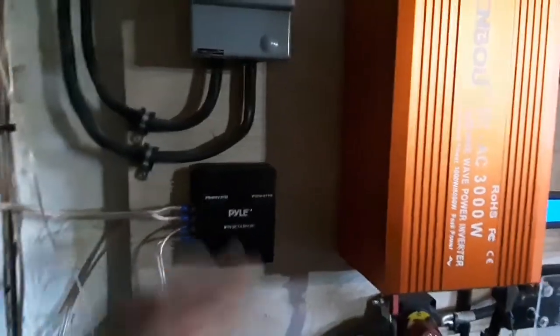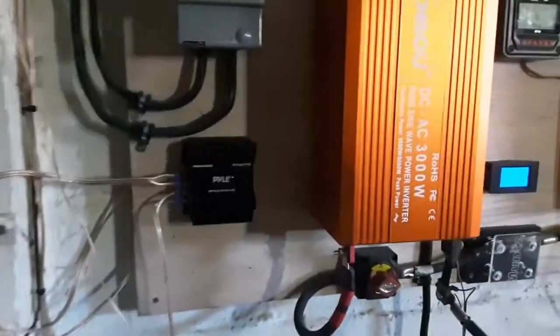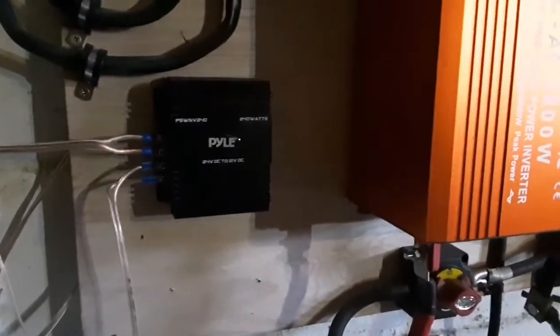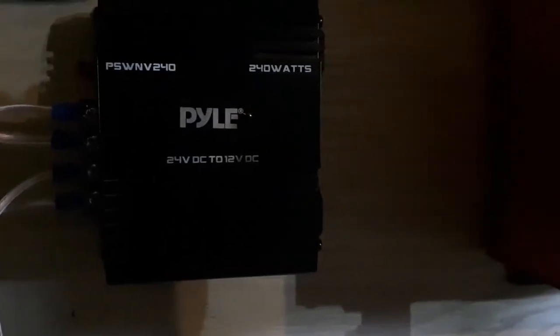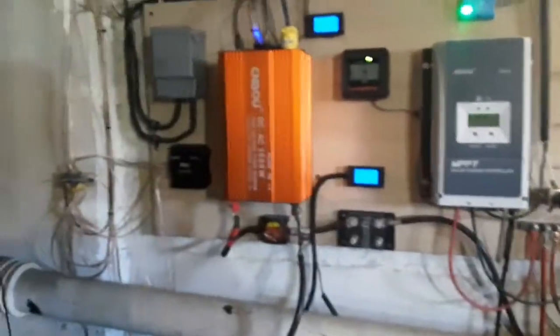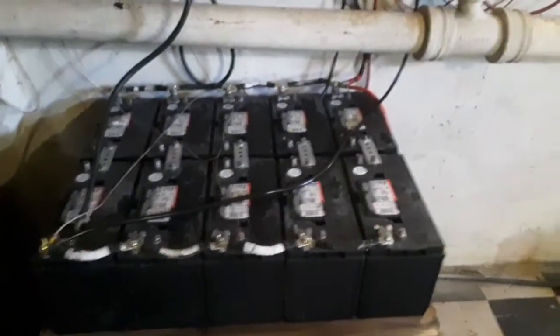For my 12 volt loads I've got a 12 volt ceiling fan, battery chargers, and some 12 volt lights in the house. This is just a step-down converter — 24 volt to 12 volt. I don't need a lot of power from my 12 volt loads, but it saves me a few watts. We're on stored power, so you save your watts where you can.